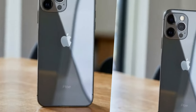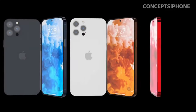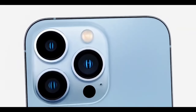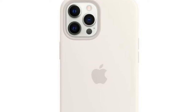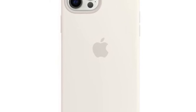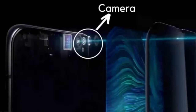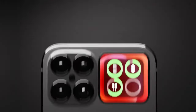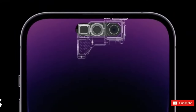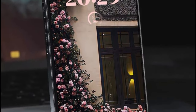Excitement is building in the tech world as rumors swirl about the highly anticipated iOS 18, set to debut on the upcoming iPhone 16 series. Touted as one of the most significant iOS updates in recent memory, iOS 18 promises to revolutionize the mobile experience with a slew of new features and enhancements, particularly in the realm of generative AI. As anticipation reaches a fever pitch, all eyes are on Apple's annual Worldwide Developers Conference, WWDC, this June, where iOS 18 is slated to take center stage.